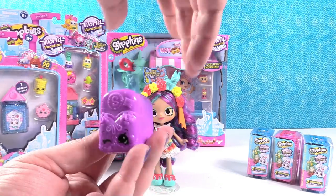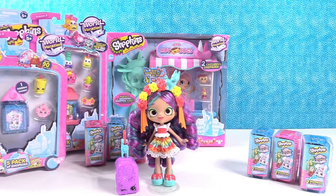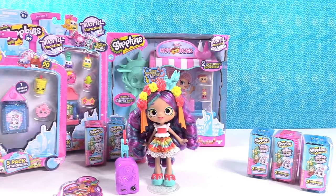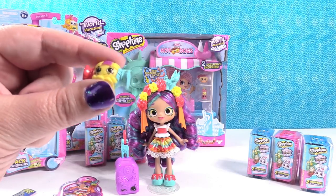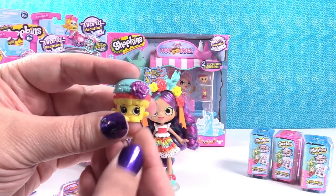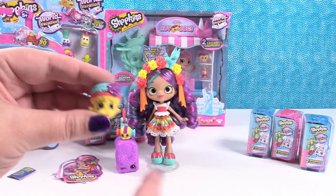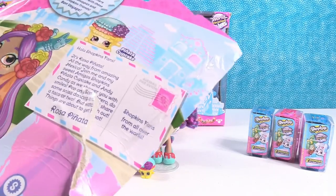She comes with a little rolling suitcase like the other Shoppies have, and a luggage tag that you can put on your bags when you travel. She has her little passport, which is super important. And then she has two friends — this is Andy Candy, which is super cute because Andy Candy would come out of the piñata, that's what you stuff the piñata with. And this one I love: this is Piñata Cupcake. These are really cool little Shopkin friends because they match her really well.